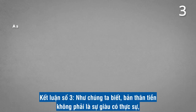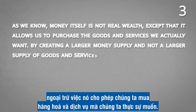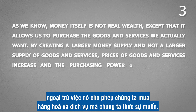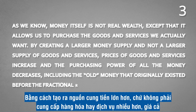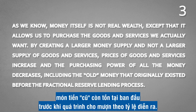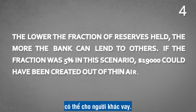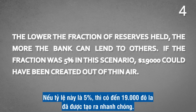Conclusion number three: money itself is not real wealth, except that it allows us to purchase the goods and services we actually want. By creating a larger money supply and not a larger supply of goods and services, prices of goods and services increase and the purchasing power of all the money decreases, including the old money that originally existed before the fractional reserve lending process. Conclusion number four: the lower the fraction of reserves held, the more the bank can lend to others. If the fraction was 5% in this scenario, $19,000 could have been created out of thin air.